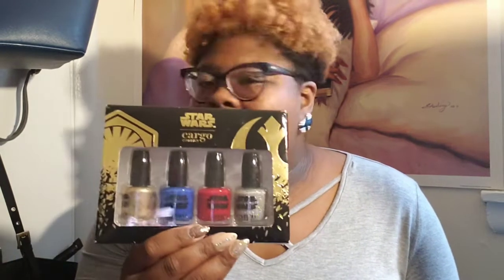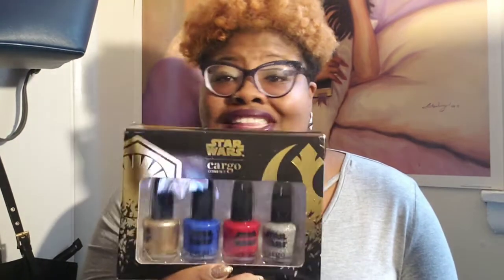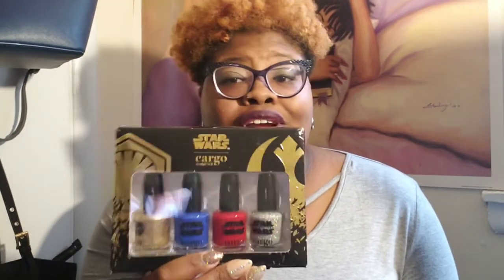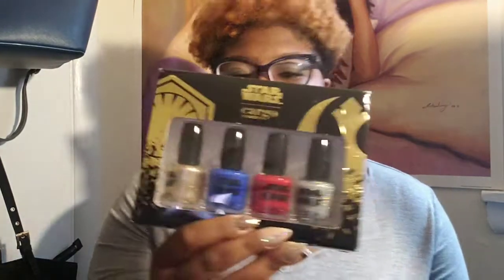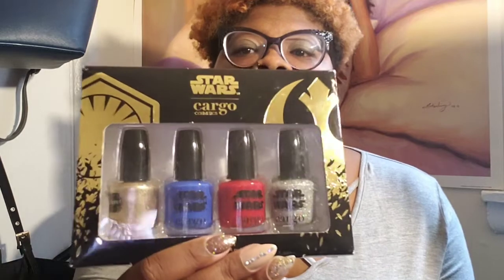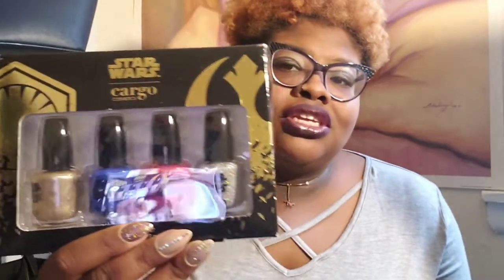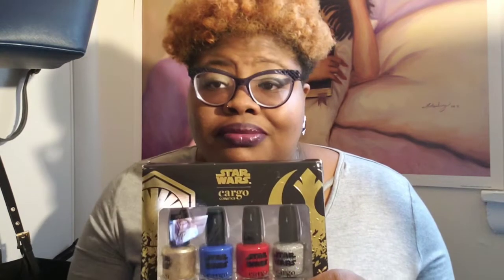This is not on clearance, this is not yellow tags — I paid regular price. I just really like these colors. For $5.99, you can't beat that. These are full-size bottles and the colors are gorgeous. I wanted to do a press-on set using these colors.